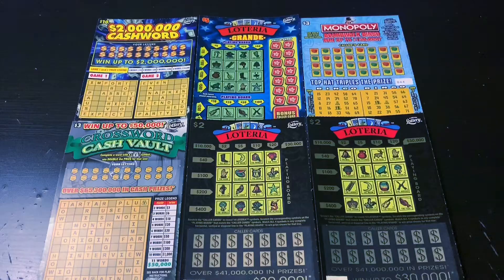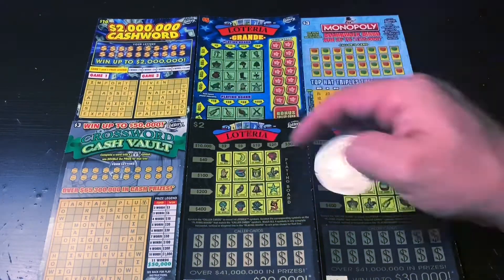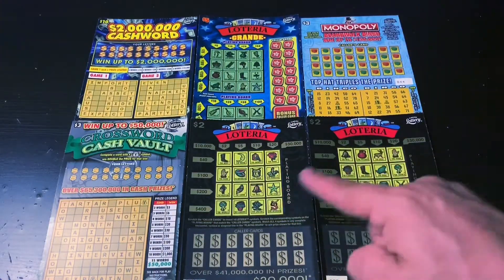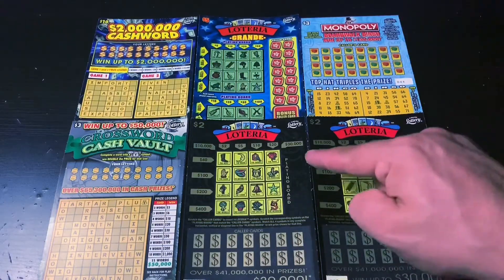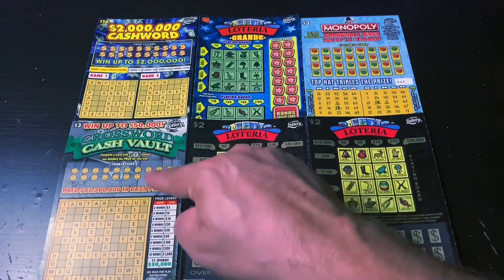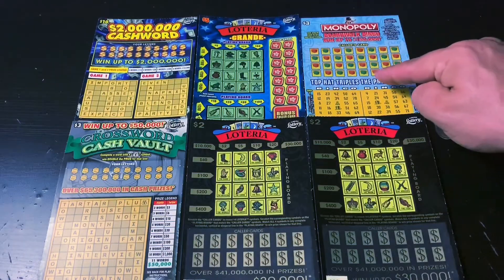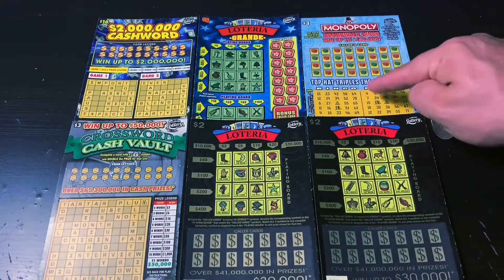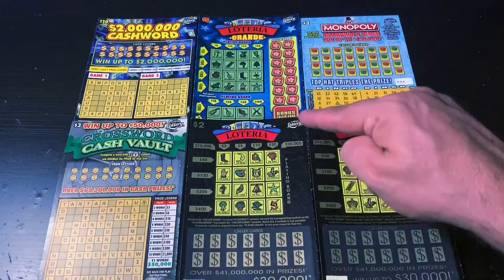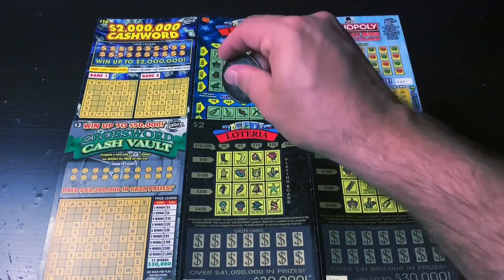What's up YouTube, I'm your host Scratching Tater, and welcome to Buttery Bingo. On today's episode I've got a $25 session. I've got two of the old school Loterias — this is the black version, which is getting increasingly more difficult to find. I've got one Crossword Cash Vault, one of my new favorites the Monopoly Boardwalk Bingo, one of the Lottery Grande, and finally one of the Cash Word Crosswords. Hopefully I can find some good wins in here today. Good luck to me and let's go.